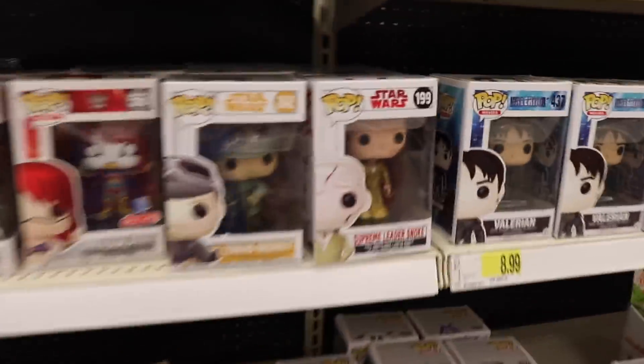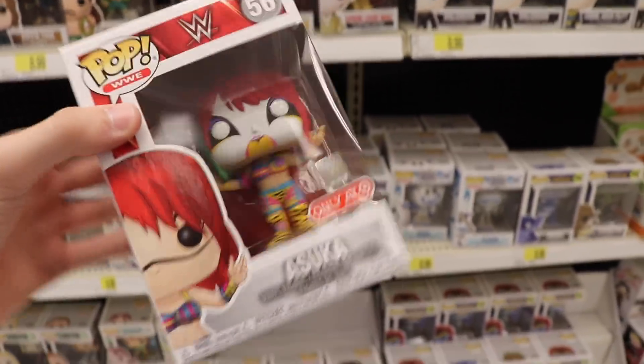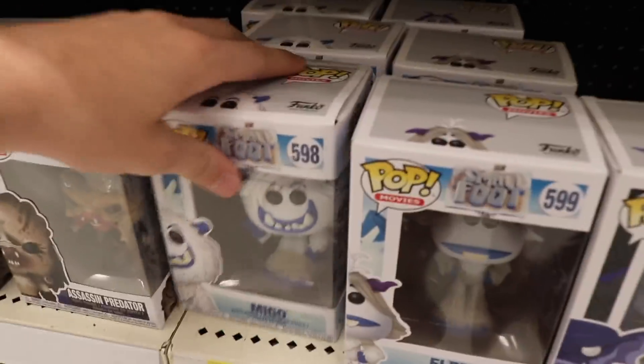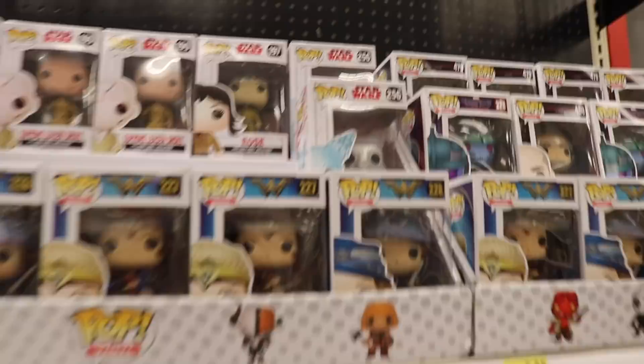Looking around here, I do see one that's new, which is Asuka. Which is pretty cool - I haven't seen this one in stores before. I don't really know it, so I'm probably not going to get it today. But it is cool to see something new. It is the Target exclusive, and they only have one of them as well. Some other stuff they have here is the new Five Nights at Freddy's ones. I also see Predator Hound down here. They do have Smallfoot, and Halo, Alien, Disney. But other than that, I think we're going to keep looking around.